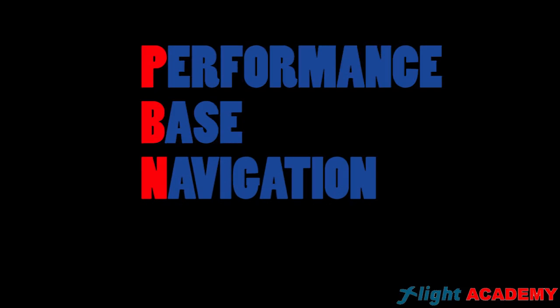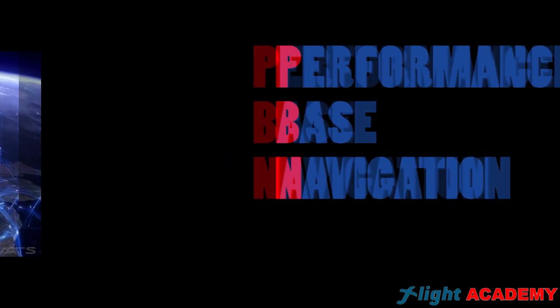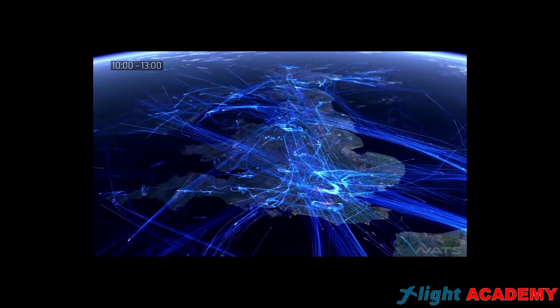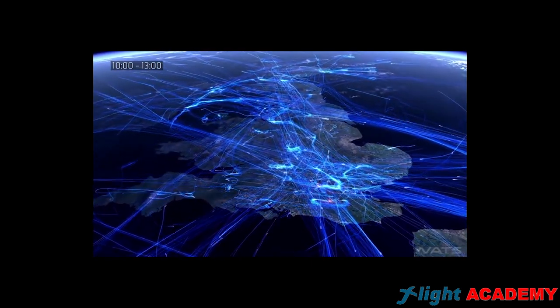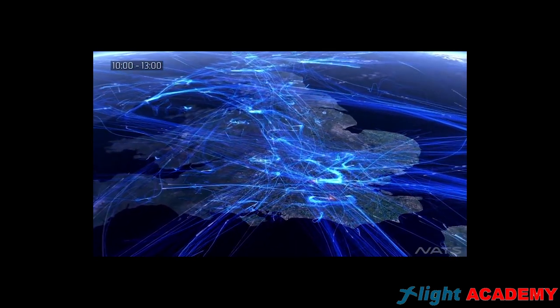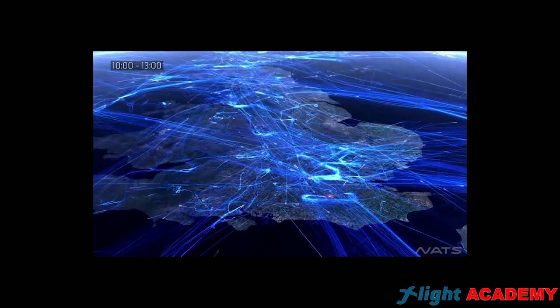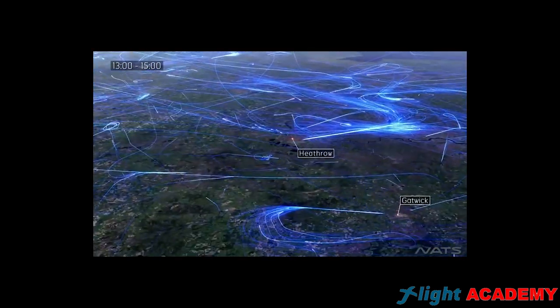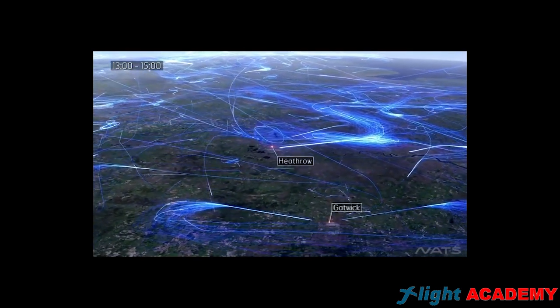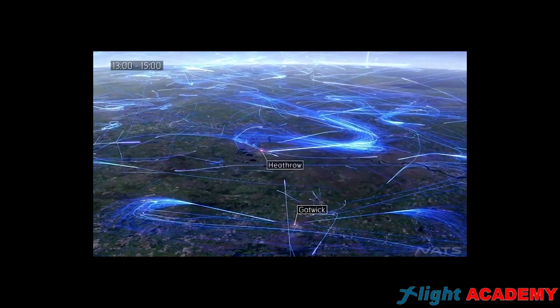Performance Based Navigation, PBN, is the solution that we are going to explain here, related always to our plane, the Airbus A320. The purpose of these PBN procedures is creating more accurate routes, so in the same amount of space we can hold much more planes, and carry much more passengers.